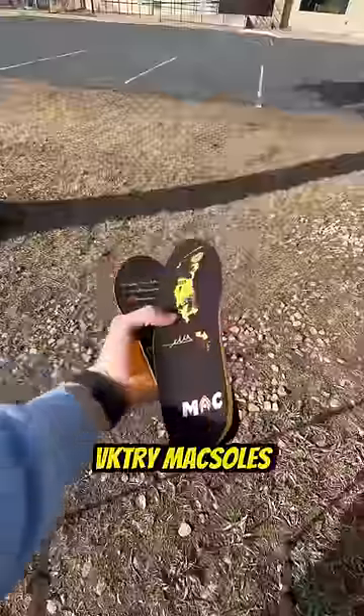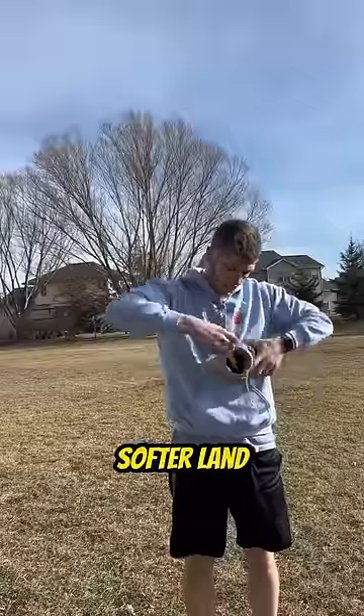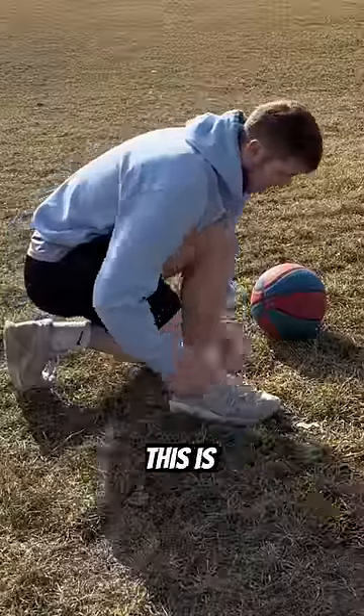So I decided to use my Victory Max Soles instead, because these have proven to help athletes jump higher, and I also needed a softer landing. And with the insoles on, this is how it went.